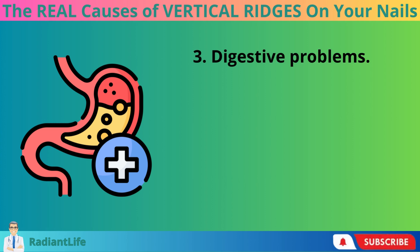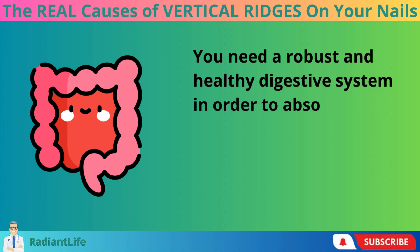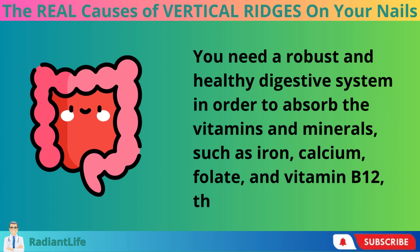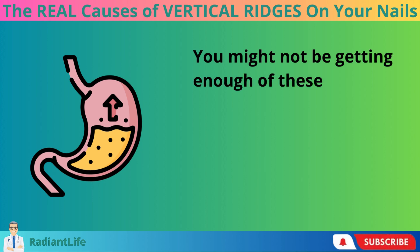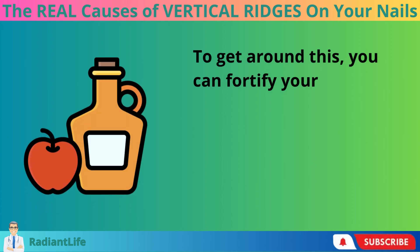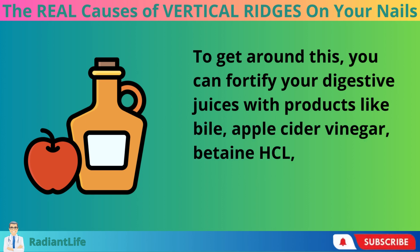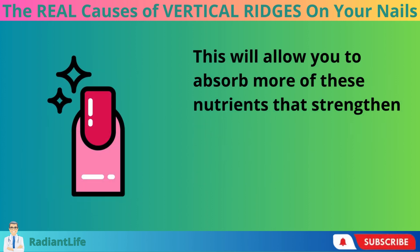Number 3: Digestive Problems. You need a robust and healthy digestive system in order to absorb the vitamins and minerals — such as iron, calcium, folate, and vitamin B12 — that support healthy nails. You might not be getting enough of these nutrients if you frequently experience bloating, gas, indigestion, acid reflux, heartburn, or inflammation in your colon. To get around this, you can fortify your digestive juices with products like bile, apple cider vinegar, betaine HCL, and digestive enzymes, which will allow you to absorb more of these nutrients that strengthen your nails.